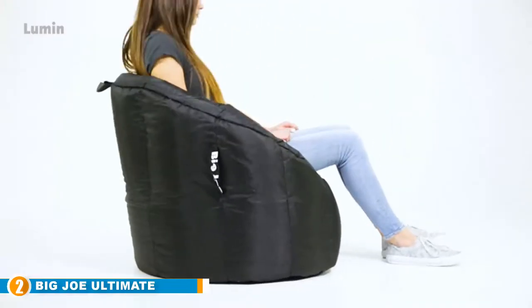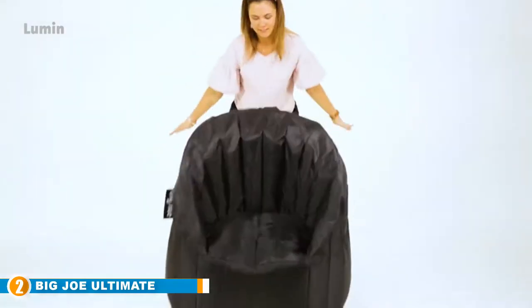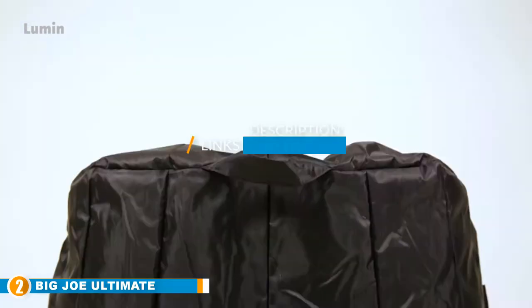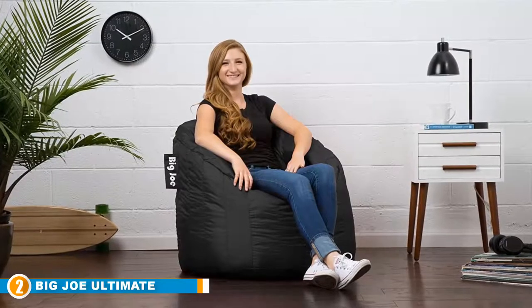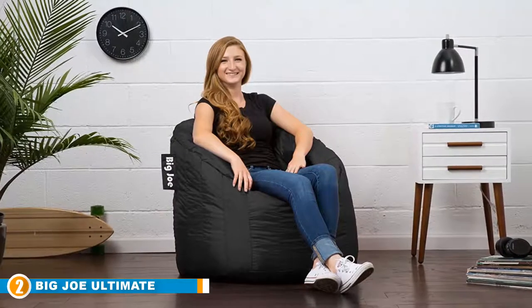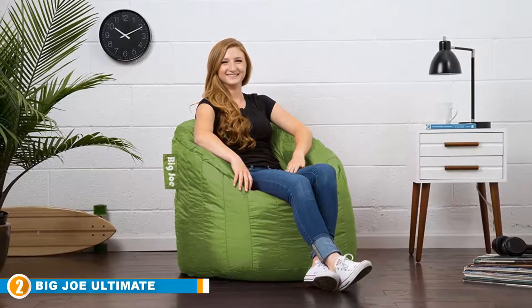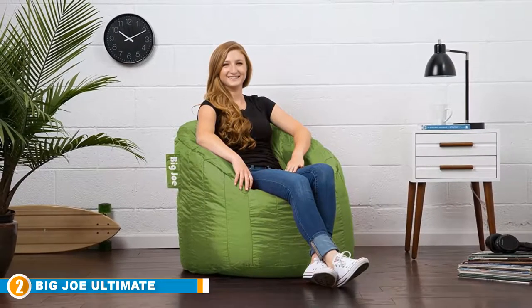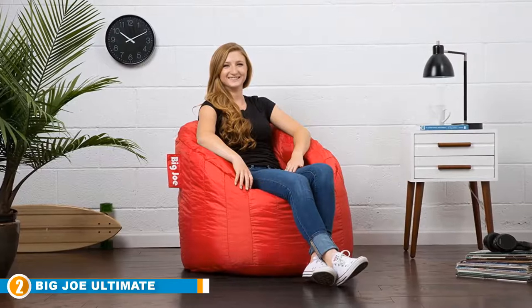Moving on to number two, we have the Big Joe Ultimate Comfort Milano bean bag chair. Want a comfortable chair to soothe an aging back? Apart from catering to comfort and relaxation needs, bean bags also have medical benefits — many medical practitioners recommend bean bag chairs as relief for patients who suffer from ergonomic-related injuries. What makes bean bags an obvious choice when purchasing furniture is their handy structure, which allows them to be made in various shapes, styles, and sizes. One such chair is the Big Joe Ultimate Milano bean bag chair — it's definitely one of the most sophisticated items on our list.